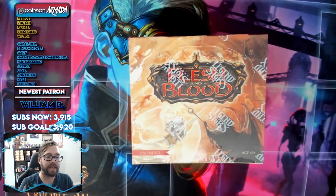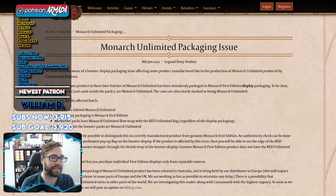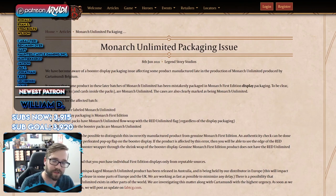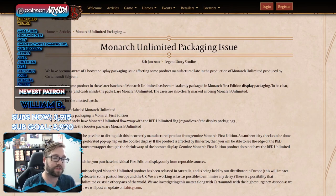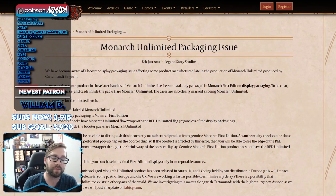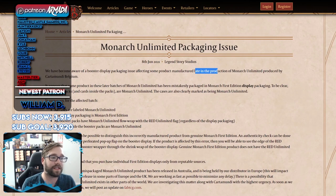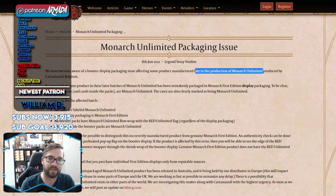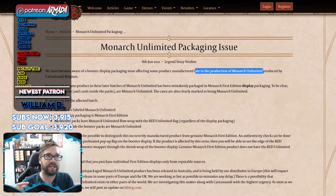Let's hop over and take a look at that post. The statement released on the 8th of June 2021 says: 'We have become aware of a booster display packaging issue affecting some product manufactured late in the production of Monarch Unlimited, produced by Cardamundi, Belgium.' The interesting thing is it specifies this happened late in the production of Monarch Unlimited — they went through the whole production process and it only really happened at the end.